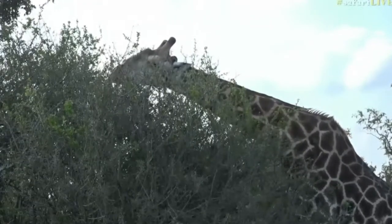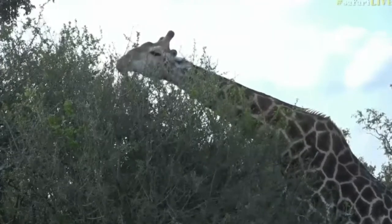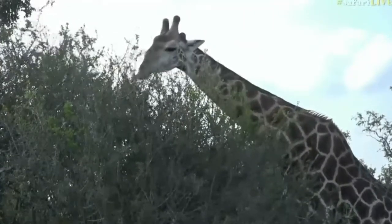You'll see there are birds hopping about on him as well. They're helping to keep his coat nice and clean.